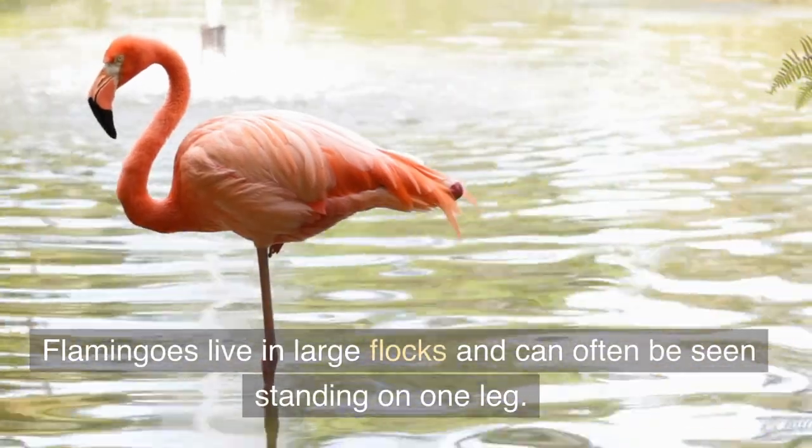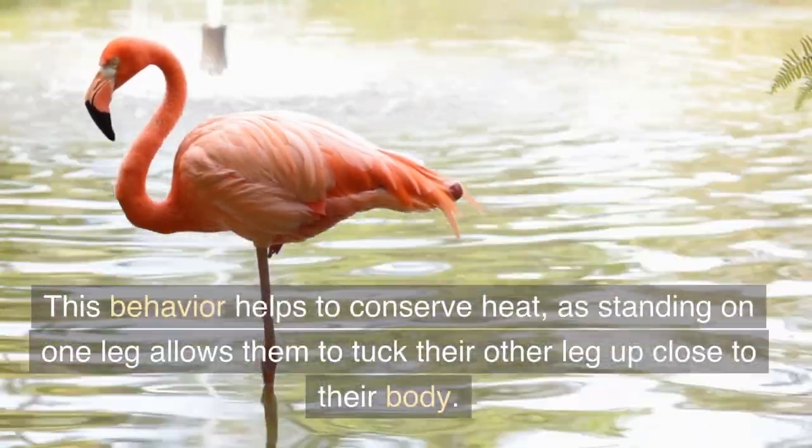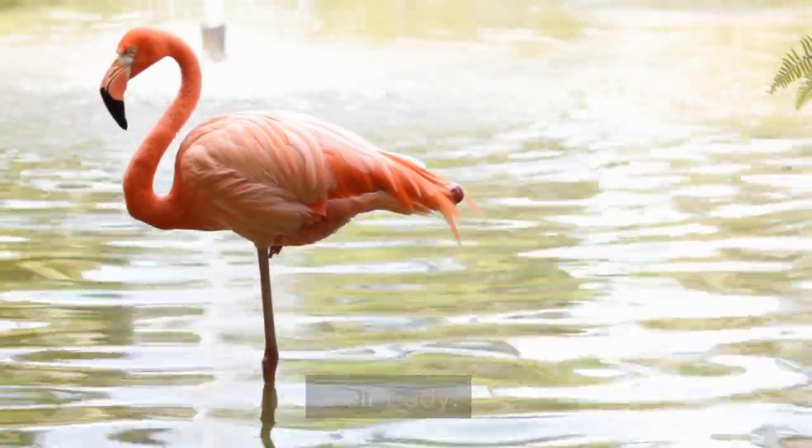Flamingos live in large flocks and can often be seen standing on one leg. This behavior helps to conserve heat, as standing on one leg allows them to tuck their other leg up close to their body.